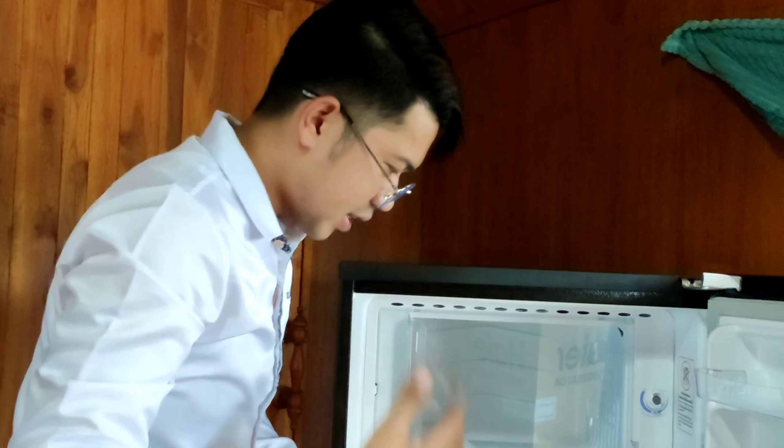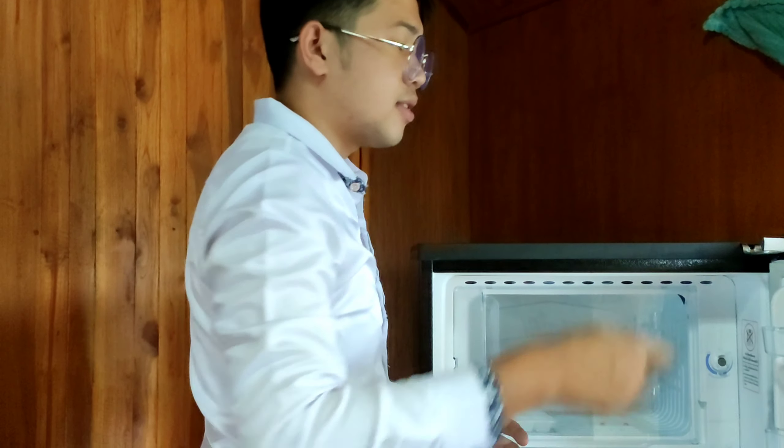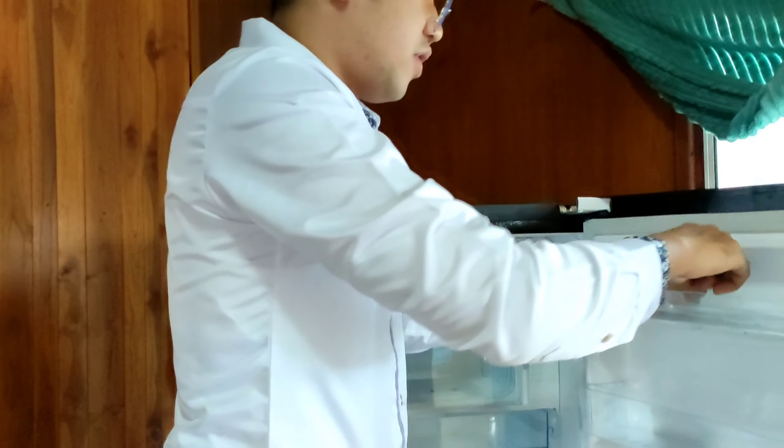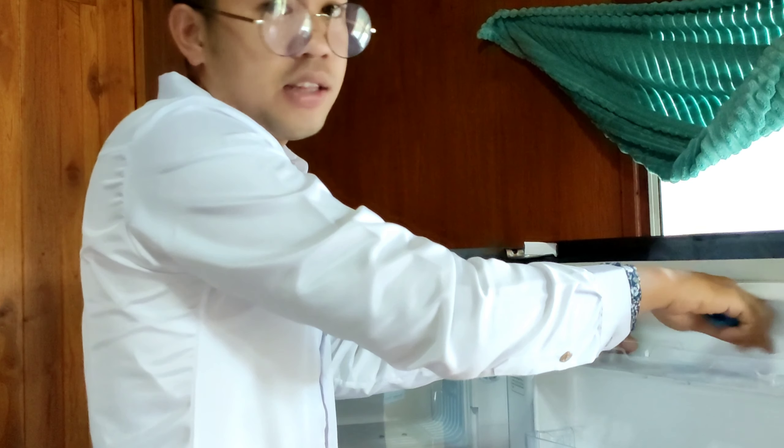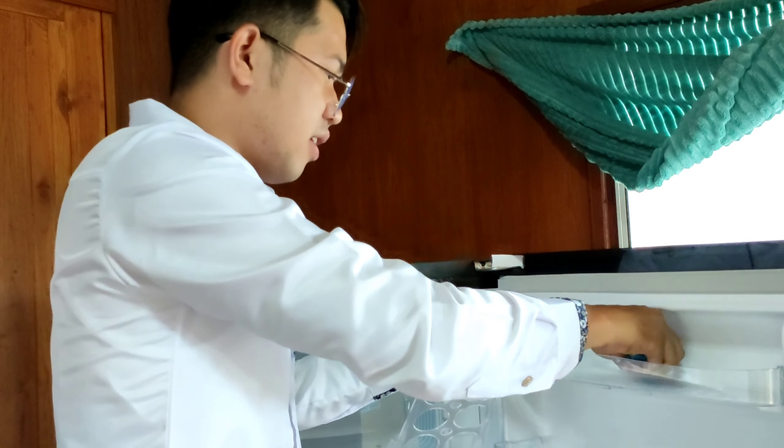When I moved to my new place, my Thai friend let me use his refrigerator. I felt too shy because he helps me a lot, so I decided to buy this refrigerator so that I will not disturb him anymore.